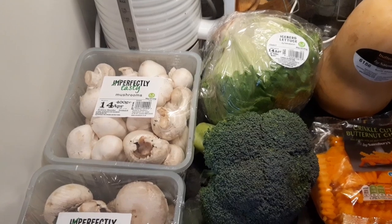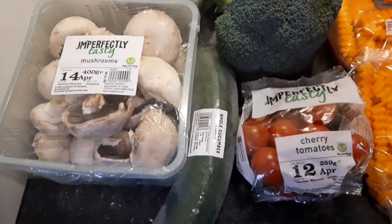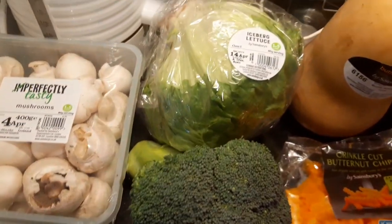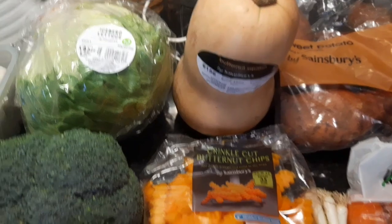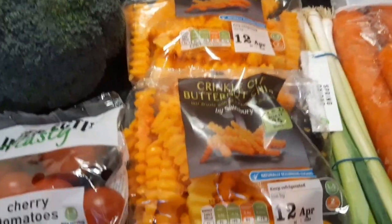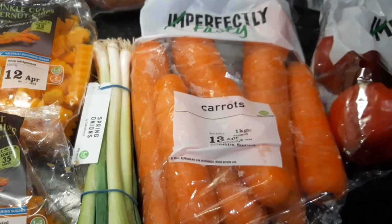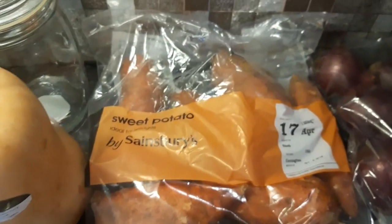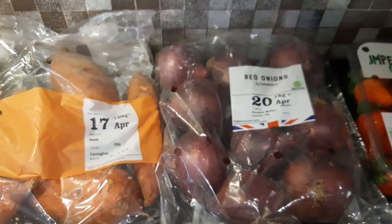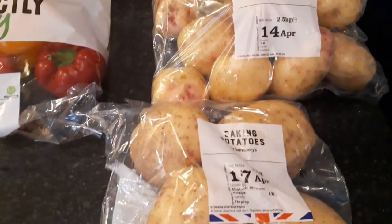Fruit and veg — I haven't bought much fruit because Alan got fresh in during the week and I've already got two fruit bowls full. I've got two packs of mushrooms, a cucumber, cherry tomatoes, one broccoli, iceberg lettuce, a big butternut squash, and two bags of crinkle cut butternut squash chips — half a pack is just 58 calories and they're so yummy. Spring onions, carrots good for carrot fries, sweet potatoes — I tried a baked one recently for the first time and loved it. Red onions, peppers, strawberries, a bag of white potatoes and baking potatoes.